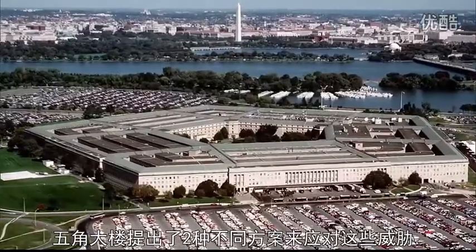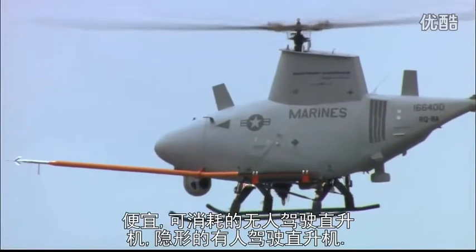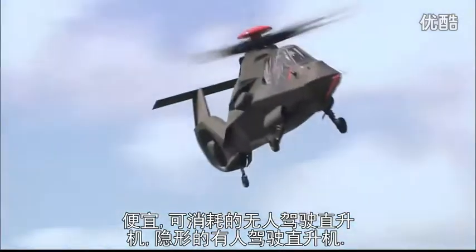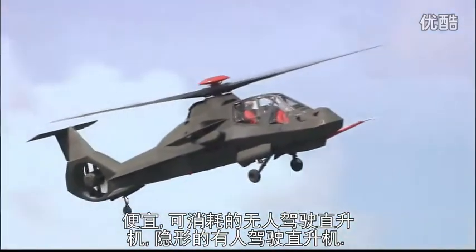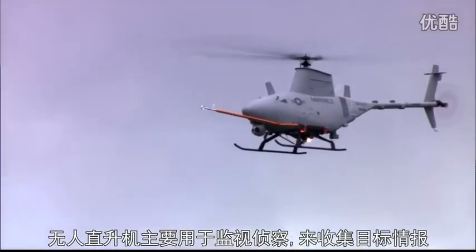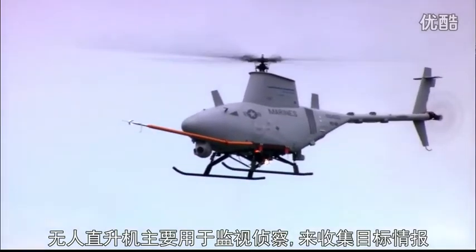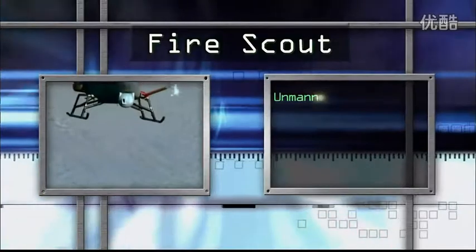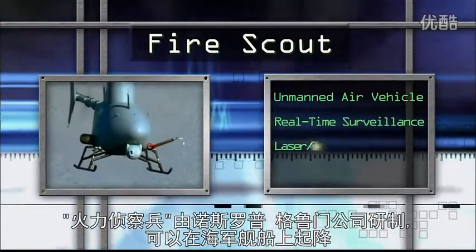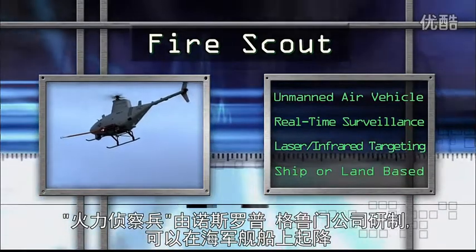The Pentagon has responded with a two-pronged strategy to counter this threat: inexpensive, expendable unmanned helicopters and stealthy manned helicopters. Unmanned helicopters will be primarily used for surveillance and gathering targeting information. Fire Scout, designed by Northrop Grumman, was specifically developed to take off and land on Navy ships.